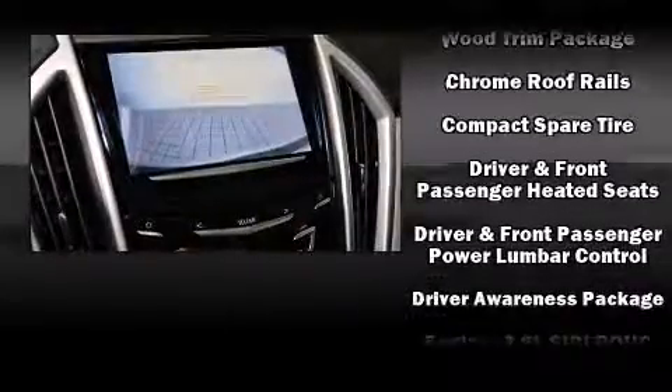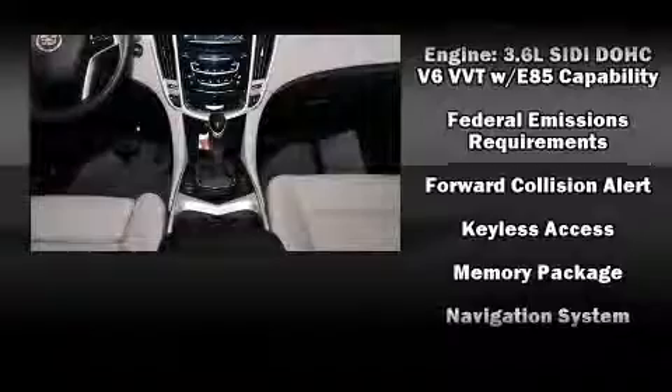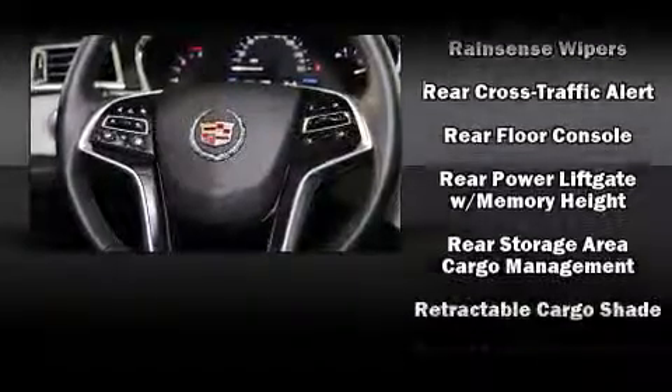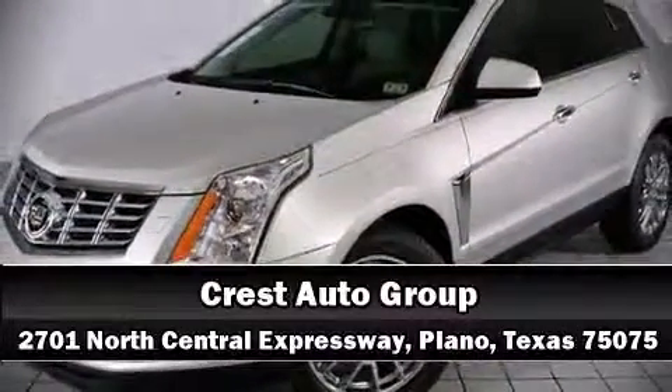Passengers are protected by various safety and security features, including dual front impact airbags, brake assist, a security system, OnStar, and four-wheel disc brakes with ABS. You'll never lose visibility with rain-sensing wipers, which activate automatically when the drops start to fall. Please don't hesitate to give us a call.